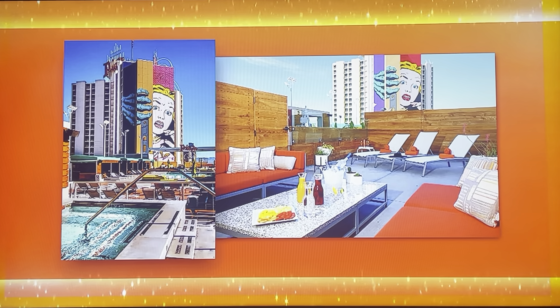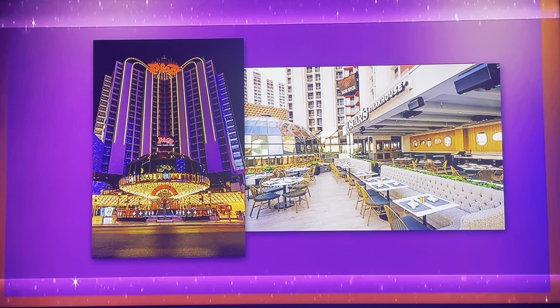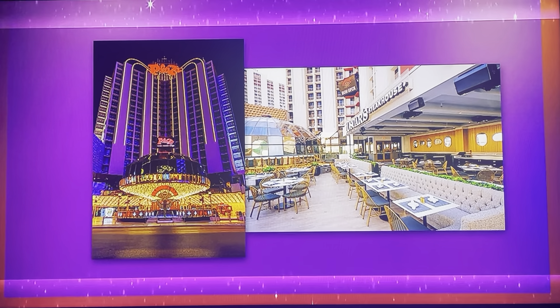Welcome back, everybody. We're in the Showcase Round. Stephen, congratulations. William, congratulations. And at home, congratulations. You're going to see a couple of great showcases. George, start us out, please. You got it, Drew.